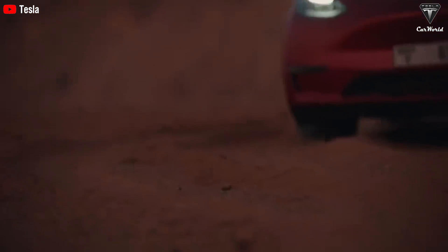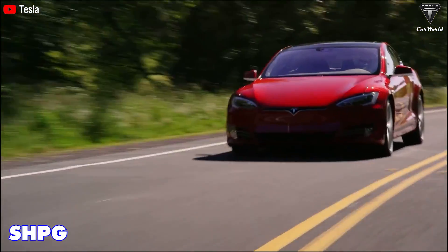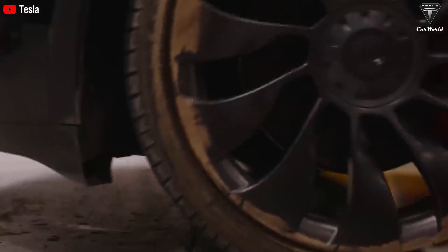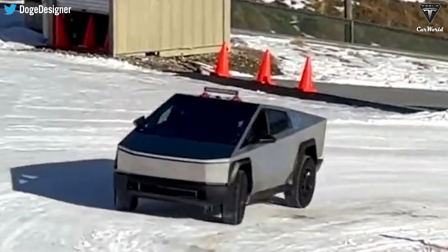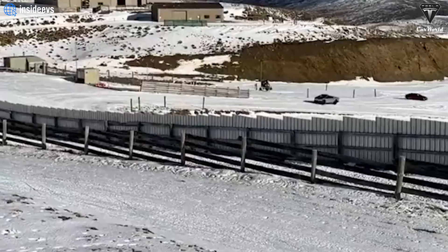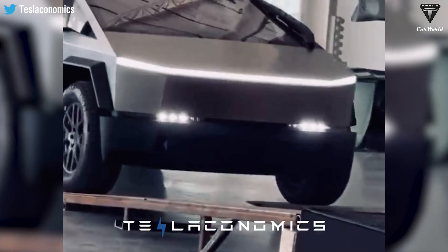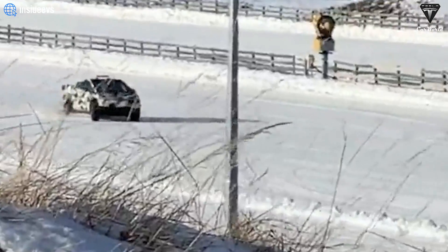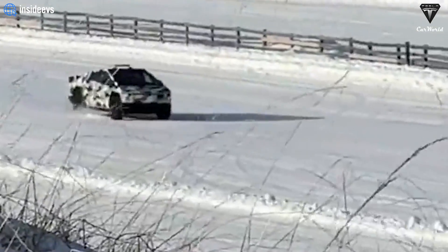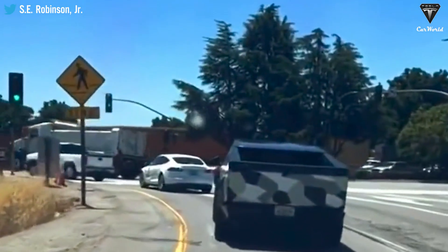Tesla traditionally sends vehicles to the SHPG in New Zealand during months like July, when it is summer in the United States, allowing for comprehensive winter testing. Given Tesla's vehicle lineup present at the location, it wouldn't be surprising if the company shares more winter test features in the coming months. Thanks to the efforts of Tesla enthusiasts in New Zealand, snippets of the winter test have surfaced online.